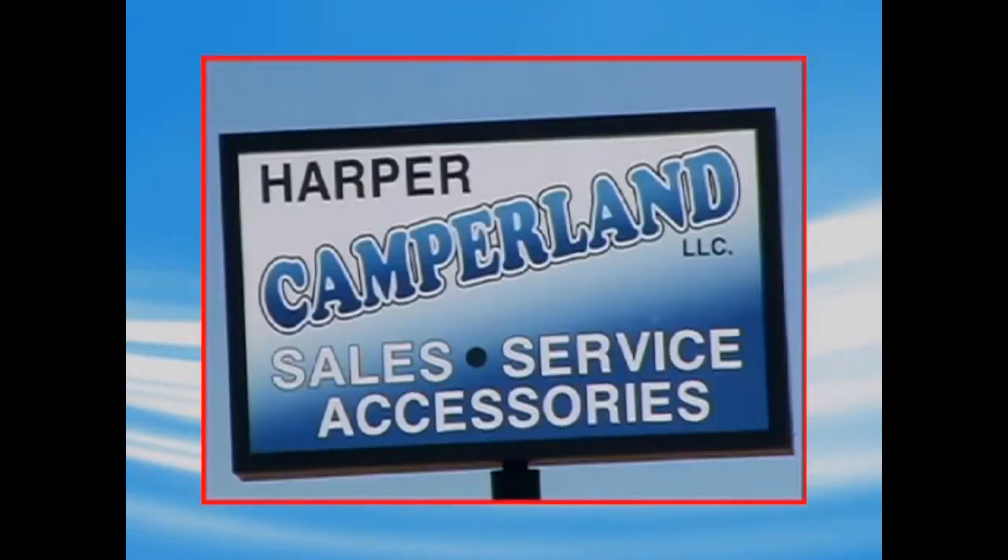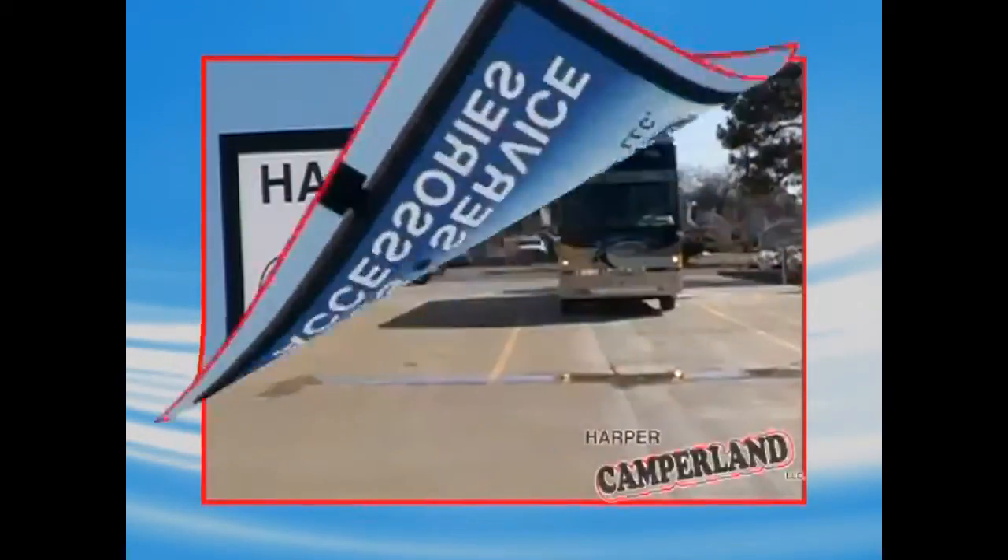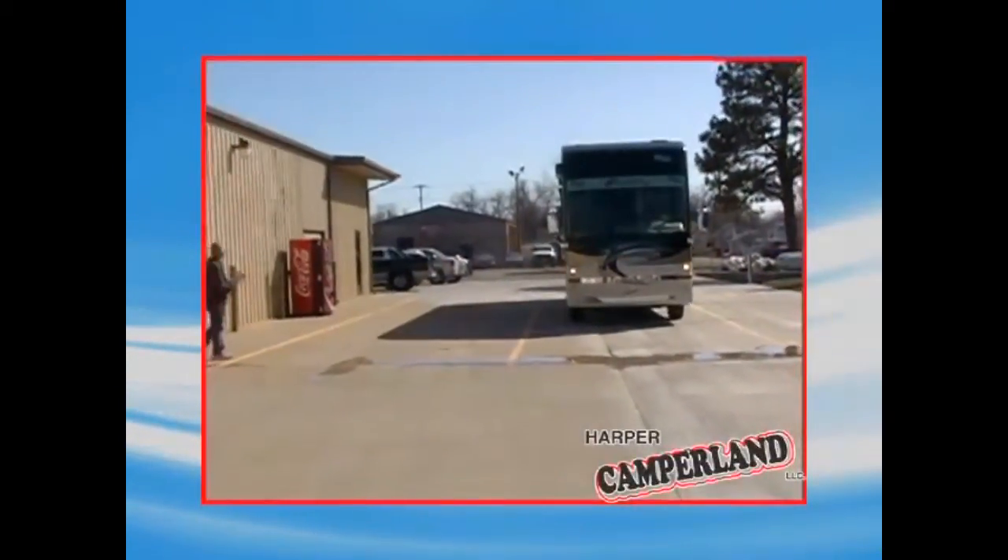And we've got more news coming up. Be sure and stay tuned. Buy a motor home, fifth wheel, or travel trailer from Harper Camperland — it takes the worry out of RV ownership.